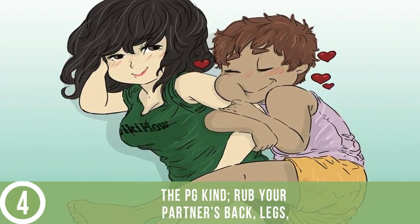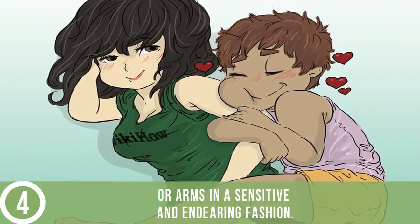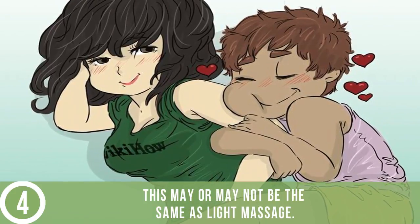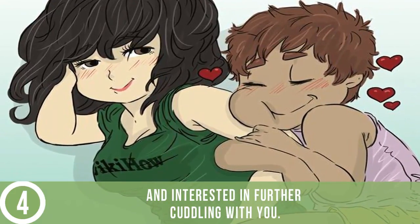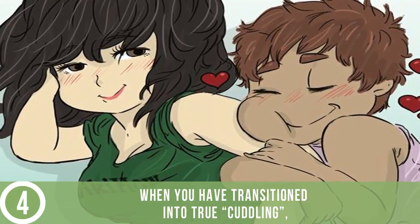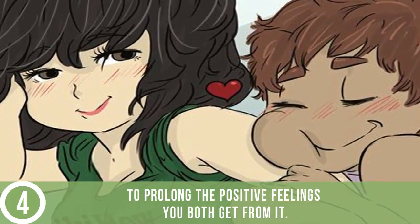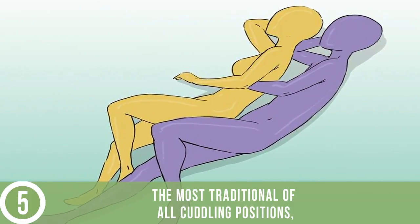Do a little rubbing — the PG kind. Rub your partner's back, legs, or arms in a sensitive and endearing fashion. This may or may not be the same as a light massage. The goal here is to make the other person comfortable and interested in further cuddling. When you have transitioned into true cuddling, you may choose to continue the light rubbing to prolong the positive feelings you both get from it.